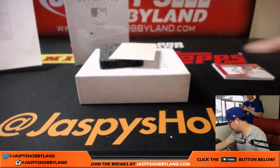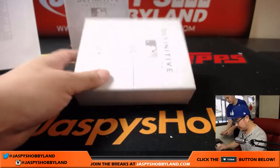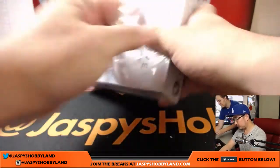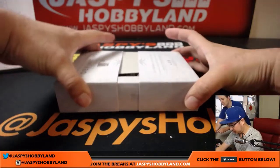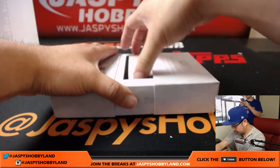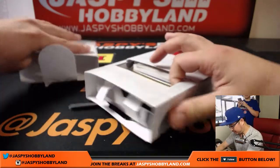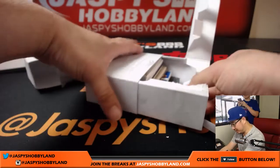Last box. Good luck, everyone. This one is not as nicely set in, so I've got to do surgery on this box here.